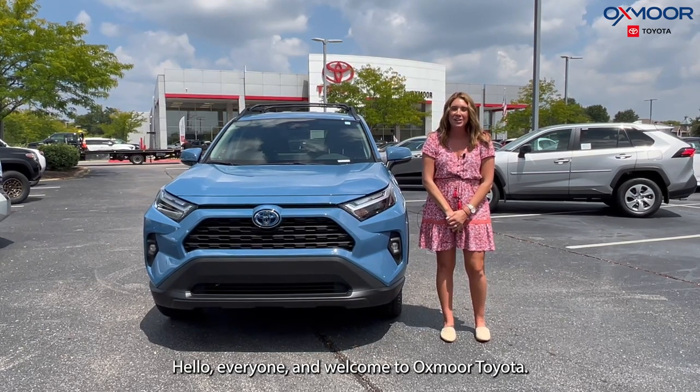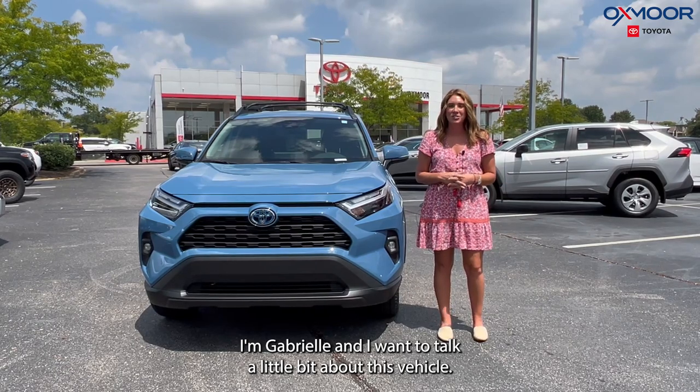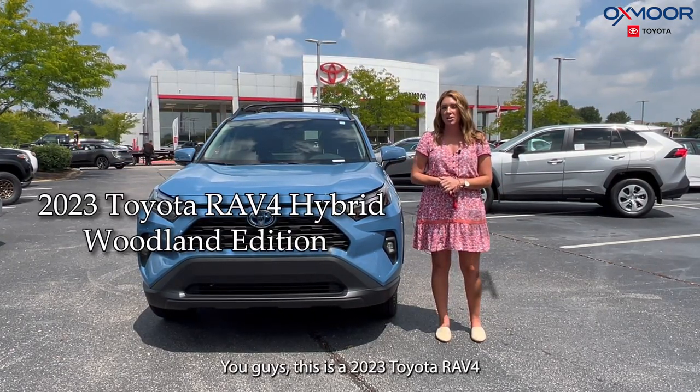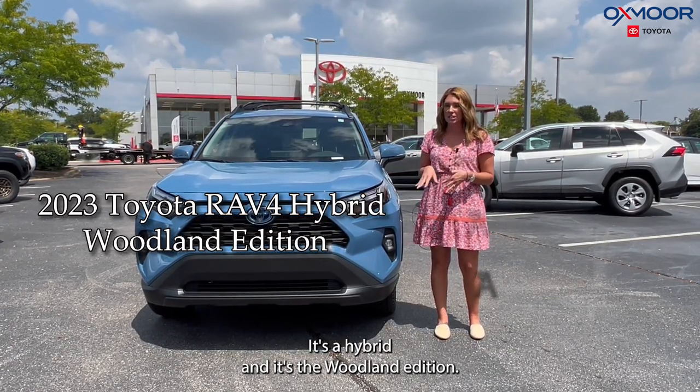Hello, everyone. Welcome to Oxmoor Toyota. I'm Gabrielle, and I wanted to talk a little about this vehicle. This is a 2023 Toyota RAV4. It's a hybrid, and it's the Woodland Edition.